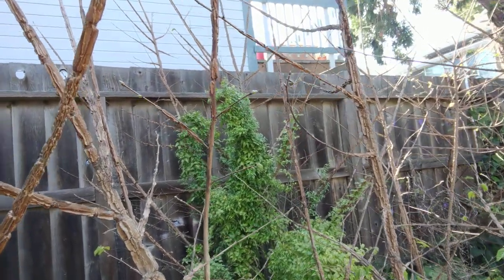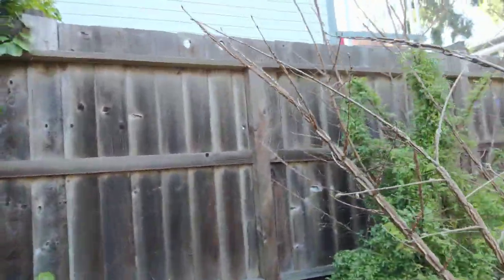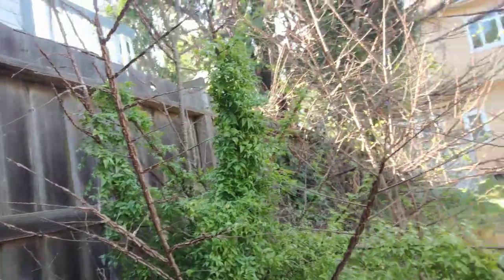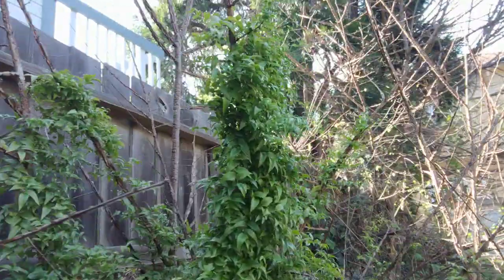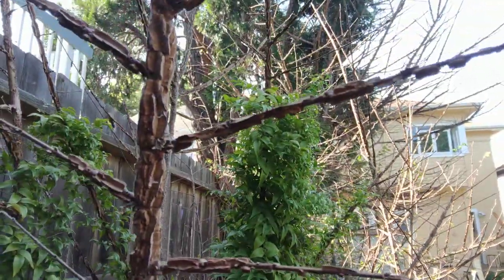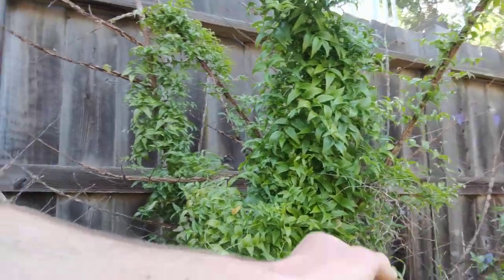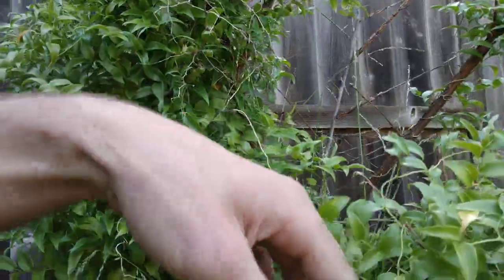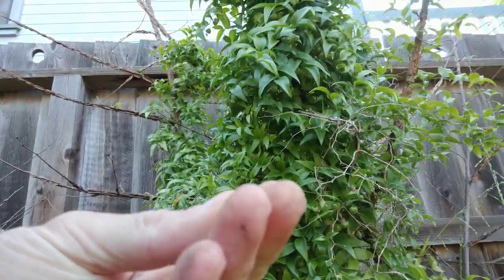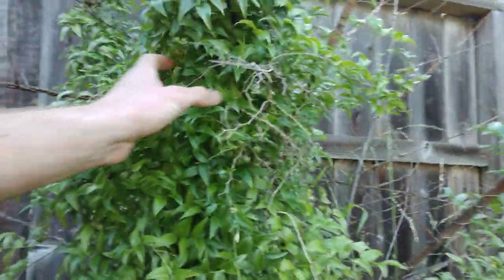Wow, that tree back there is really being overrun. Kind of looks like a jasmine. Check out these spiderwebs. Oh look, it's got some berries. Huh, maybe not jasmine — I wonder what those are.